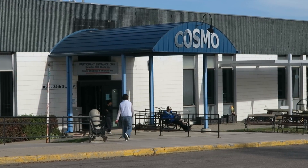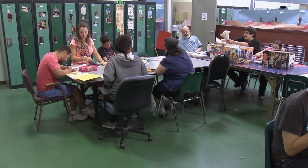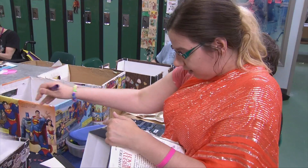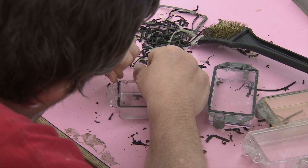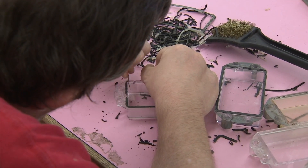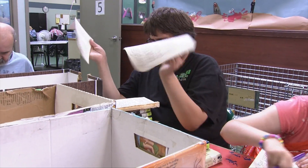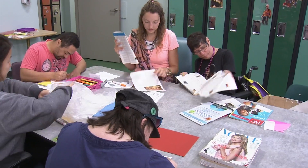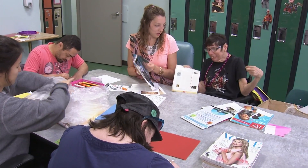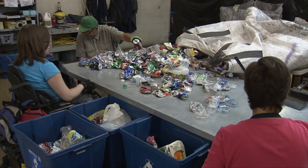A large part of what Cosmo does revolves around providing meaningful work to Saskatoon residents with physical and intellectual disabilities. In particular, the recycling program area offers Cosmo program participants the opportunity to engage in recycling at whatever level they're comfortable with — from book and paper pre-processing to container cleaning and sanitizing to additional sorting. There's lots to do.